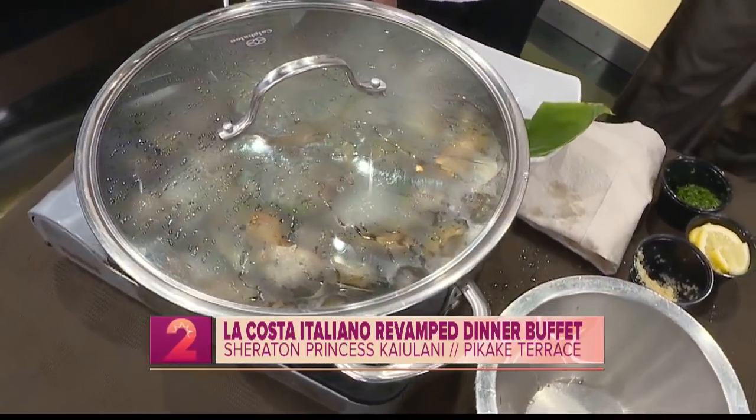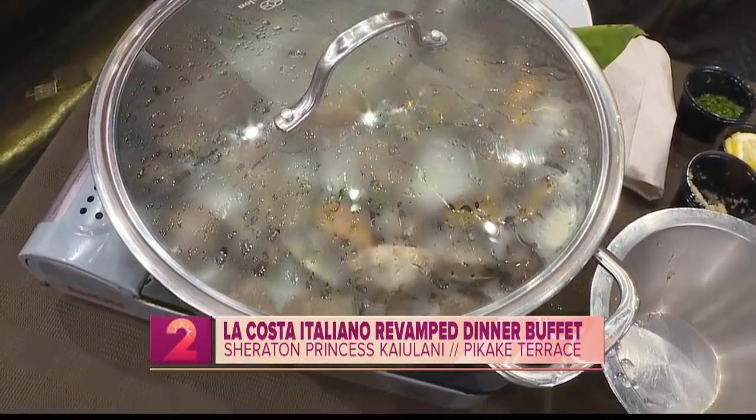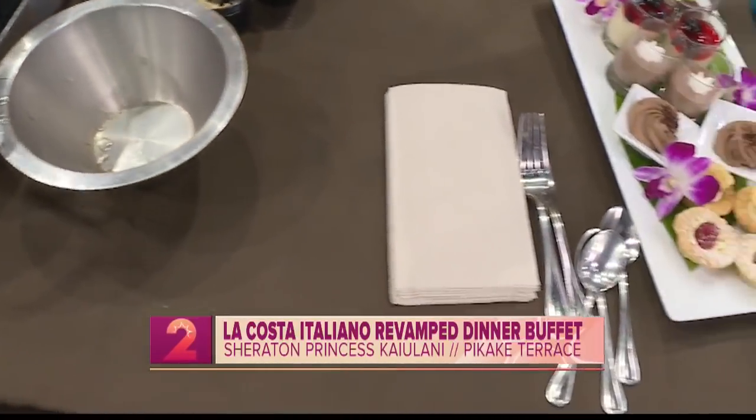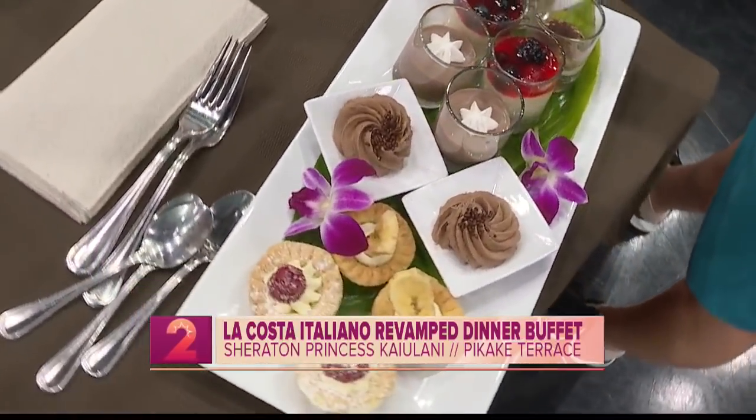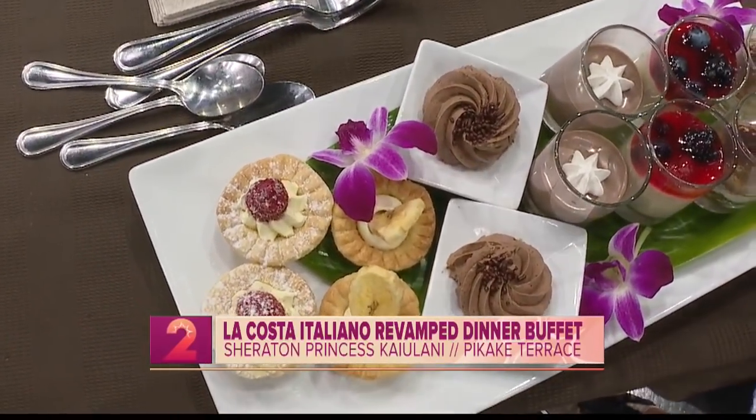Are all of those offerings available daily? Yes. And on Saturdays we do come on a night — in addition to the Italian buffet, we have fresh snow crab legs, all you can eat as well. You can't go wrong with that.